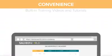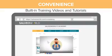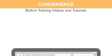What we offer is convenience. We have built-in training videos and tutorials. Learn from our e-academy portal where you can find tons of training videos, such as social media marketing and advertising how-tos.